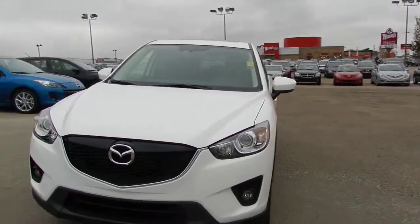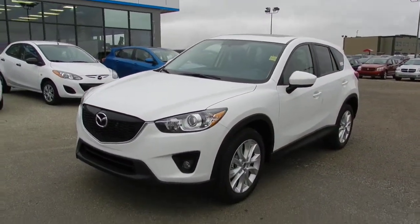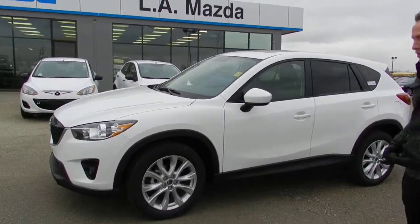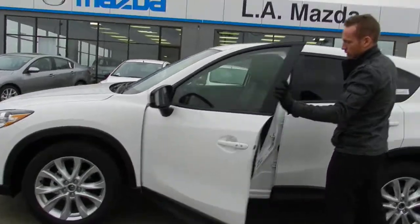Mazda is going with the new look — this is the whole new body style for them. It's going to be really hugely popular and has been so far this year. It just makes the vehicle look very sharp.